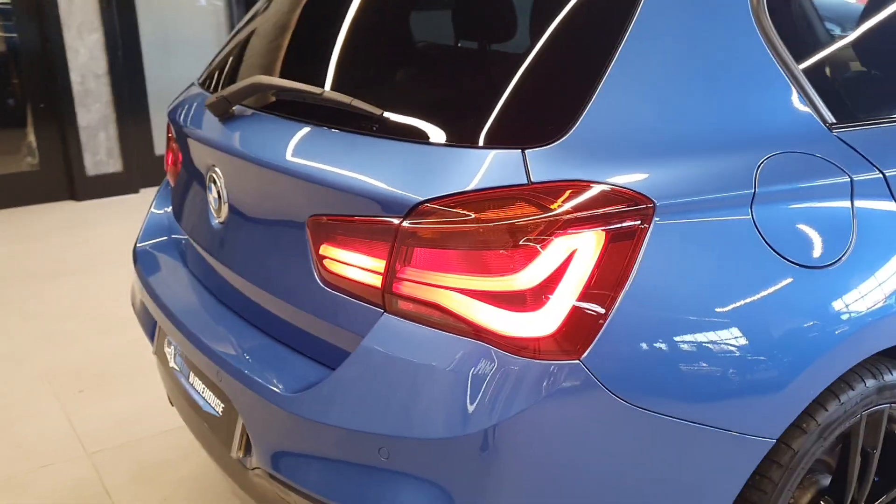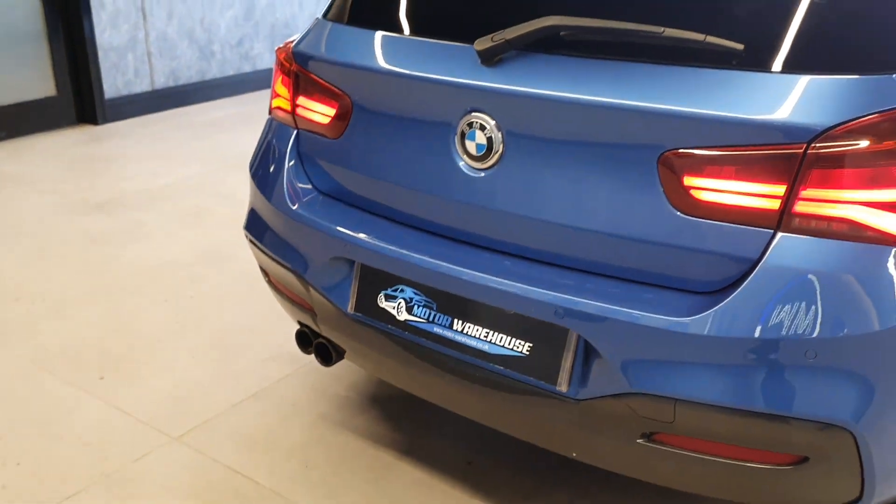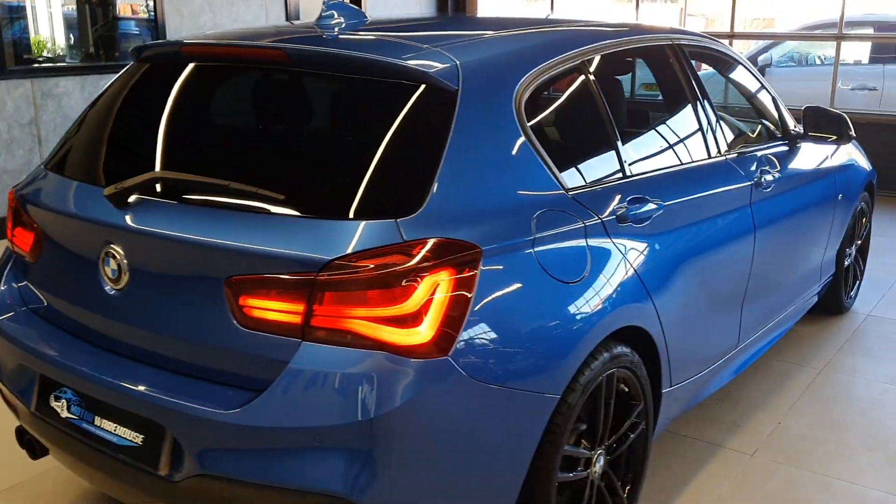This is one reason why I love the LCI — those rear tail lights are just so cool. Dual exit exhaust. Rear parking sensors. Rear privacy glass.